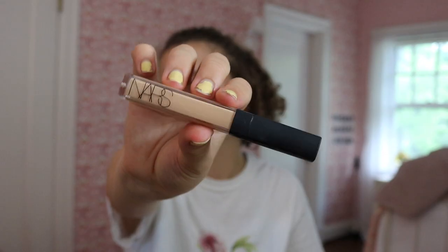For concealer, I'm going to be using the NARS Creamy Radiant Concealer. I think this is a really natural concealer but also covers what needs to be covered. To blend out my concealer, I'm using the Morphe Y12 — for some reason, I like this for concealer. I really want to get Loralee's Brush Set from Morphe, but it's $54 and I'm not looking to spend that considering I just got all these Glossier products.